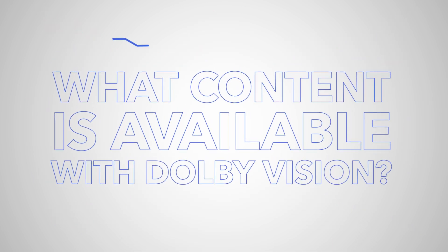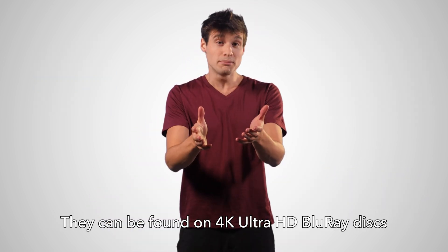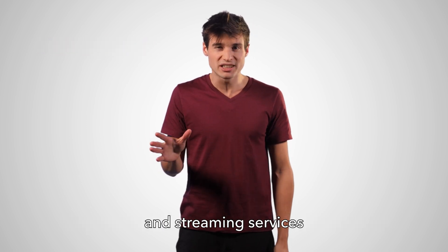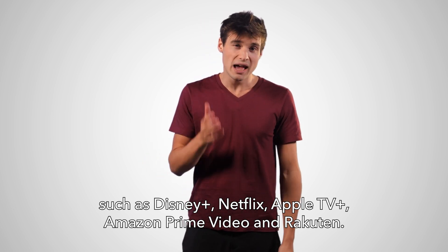What content is available with Dolby Vision? A wide variety of films, TV series and video games are produced in Dolby Vision. They can be found on 4K Ultra HD Blu-ray discs and streaming services such as Disney+, Netflix, Apple TV+, Amazon Prime Video and Rakuten.